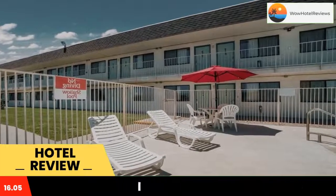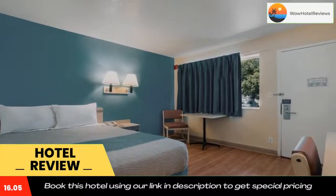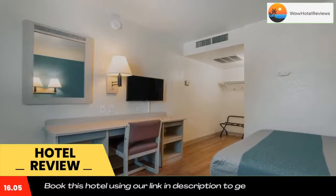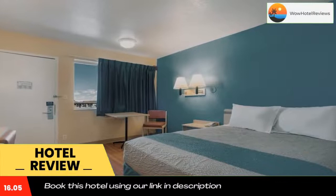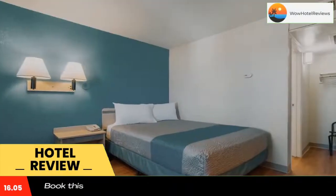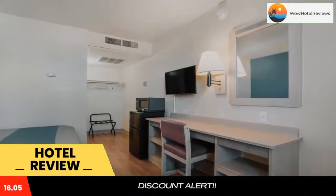The property provides a 24-hour front desk, and free Wi-Fi is available. Walker Field is an 8-minute walk from the hotel, while BLM Fire Center Heliport is 0.7 miles away. The nearest airport is Grand Junction Regional Airport, just 0.6 miles from Motel 6 Grand Junction CO. Use our link in the description to get a special discount on this hotel.